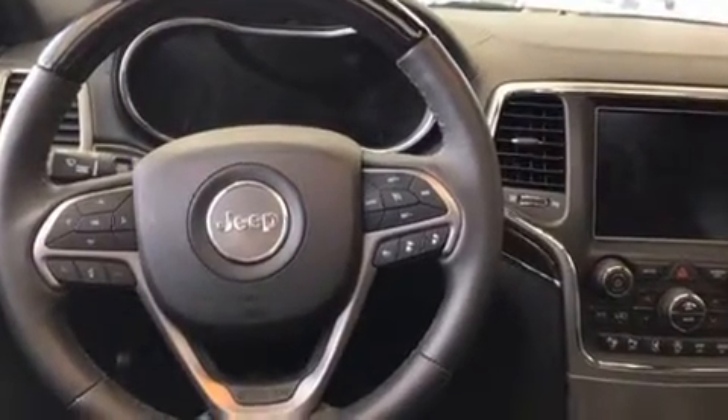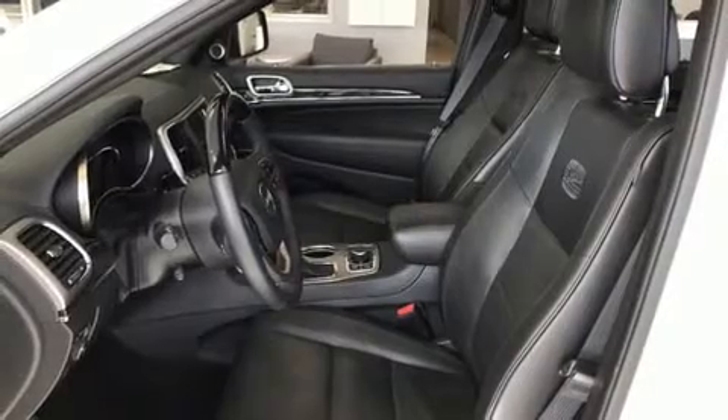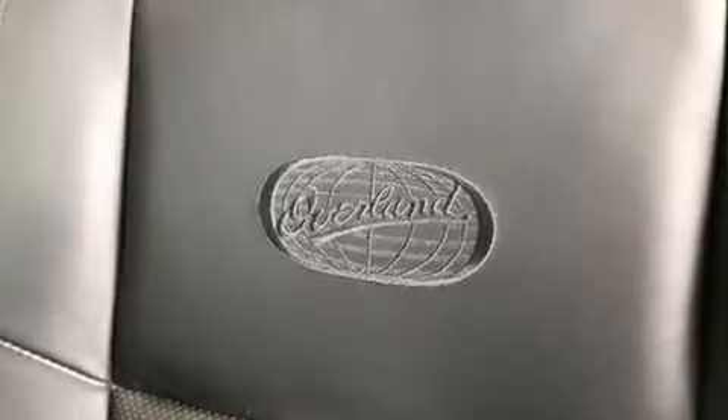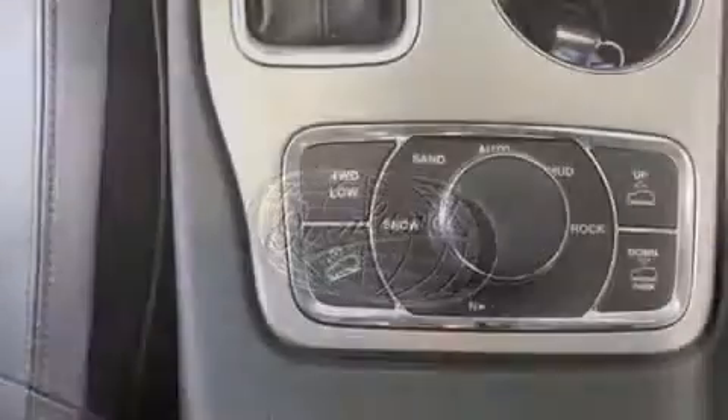Jeep infused the interior with top-shelf amenities such as voice-activated navigation, a power rear cargo door, rain-sensing wipers, a trailer hitch, and seat memory.